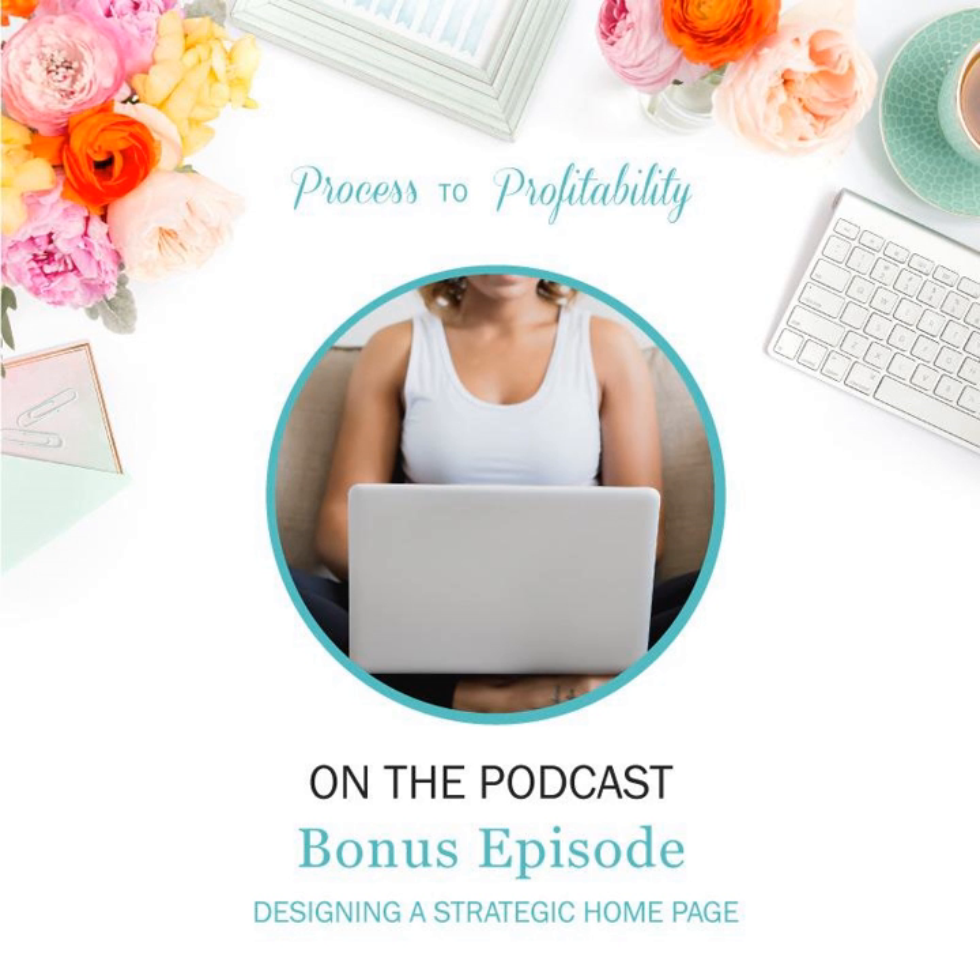Here are a few action steps to make sure your homepage is strategic. Number one: add a headshot of you to your homepage if you don't already have one. Number two: check your copy to make sure it's clear what services or products you offer — a great way to make a first impression. Number three: make sure you have a call to action that supports your big goal somewhere on your homepage. Thanks so much for listening and tune in next week to hear all about designing a strategic About page.